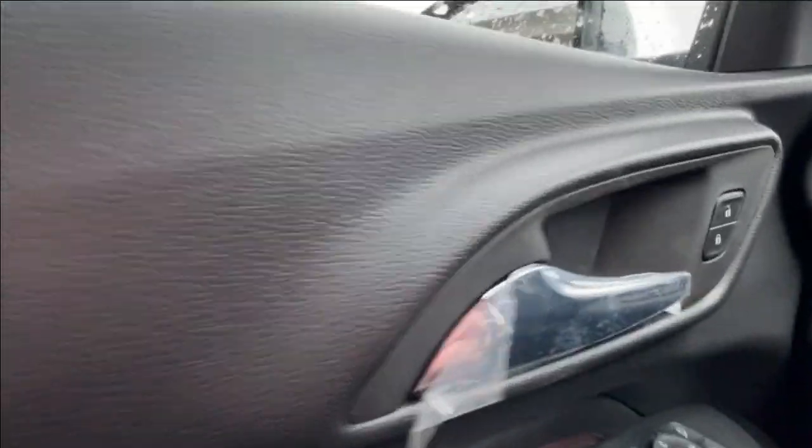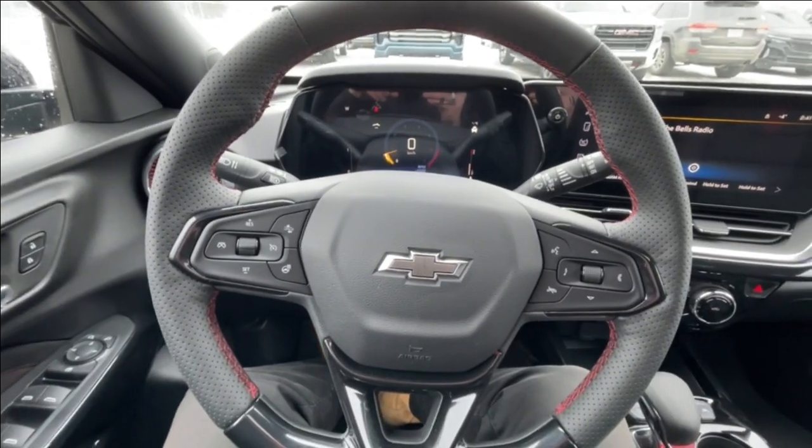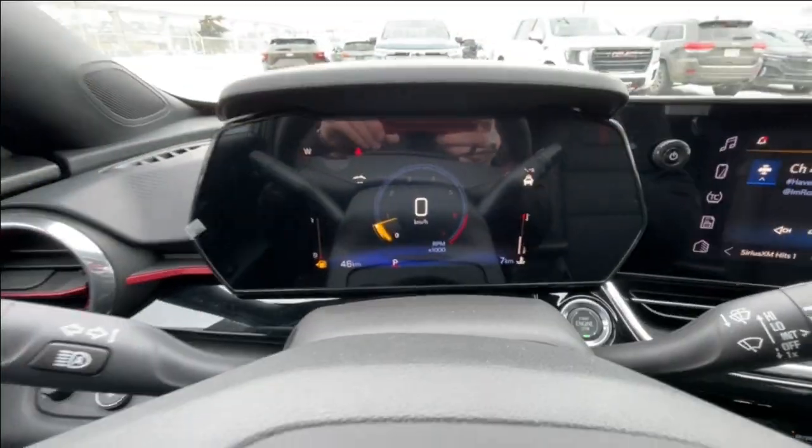Taking a look inside the Trax, starting off on your left-hand side, we have the controls for your power locks, windows, and adjustable mirrors, automatic headlights, leather-wrapped heated steering wheel with perforated hand grips, and a full digital gauge cluster.